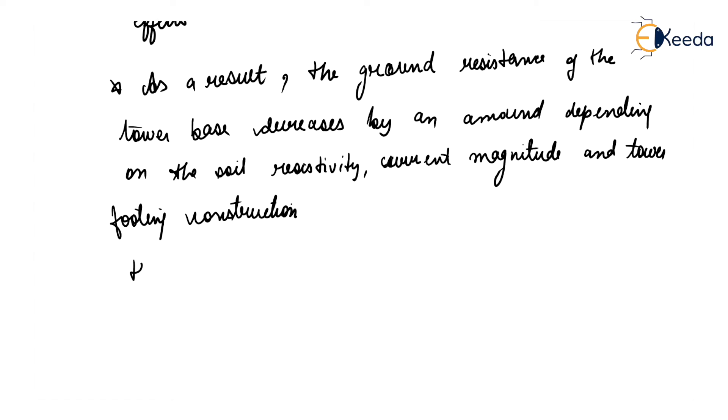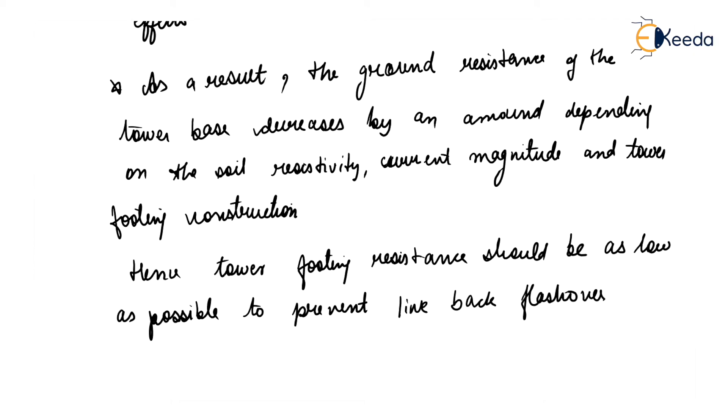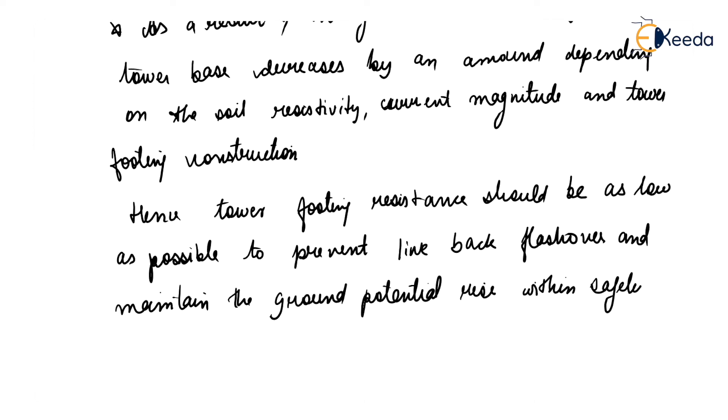Hence, the tower footing resistance should be as low as possible to prevent line back flashover and maintain the ground potential rise within safety tolerance.